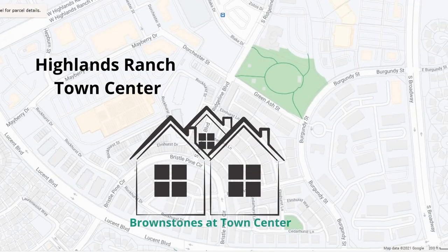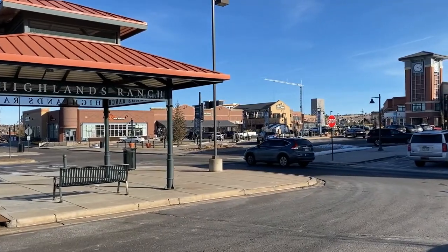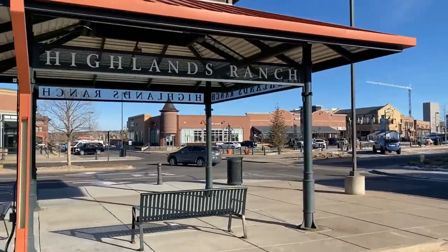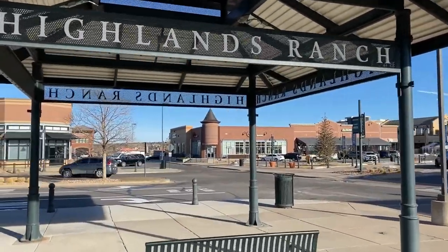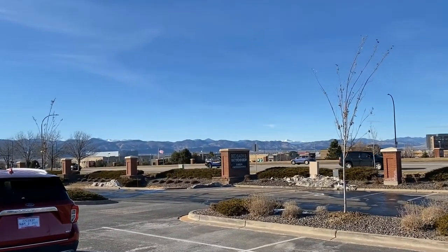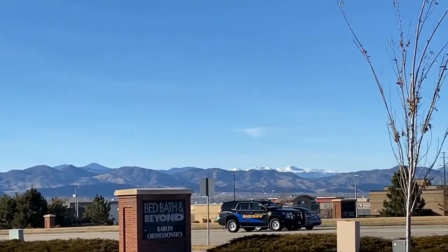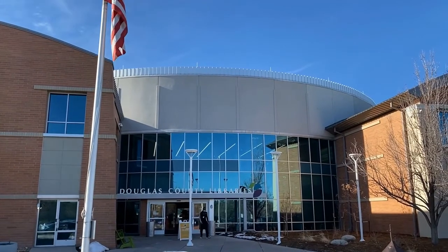Let's start with what I really like about them. The first thing is the location. The Brownstones at Town Center sit right behind the Highlands Ranch Town Center, which is a great place for shopping, dining, farmers markets, and of course enjoying our beautiful front-range views here on the Westridge side of Highlands Ranch.